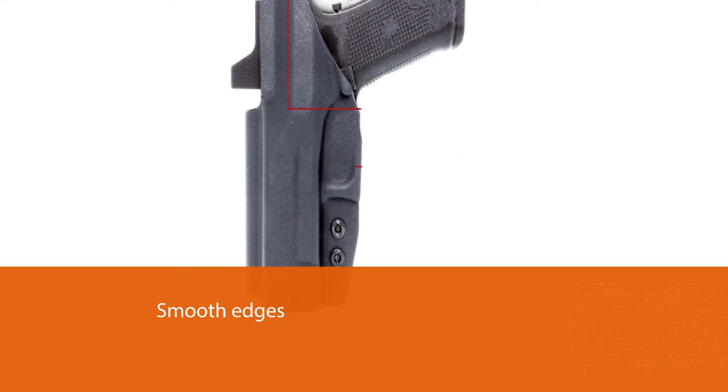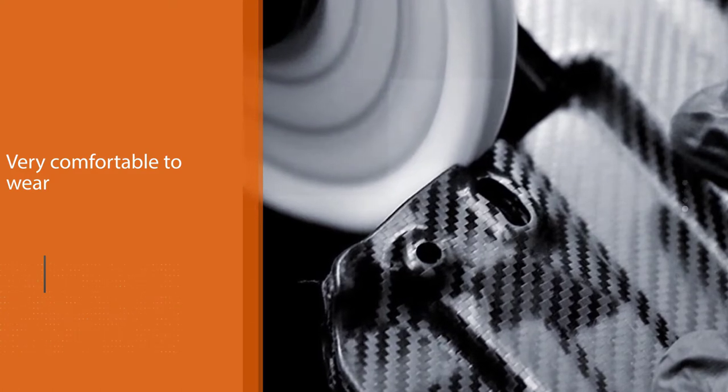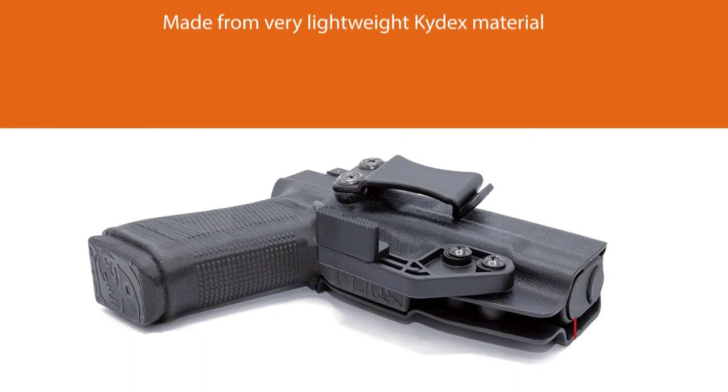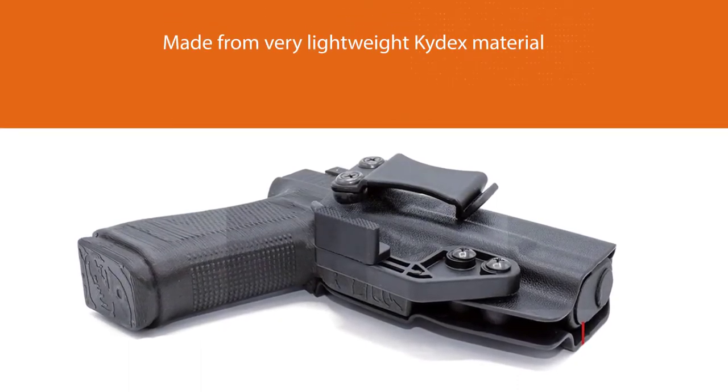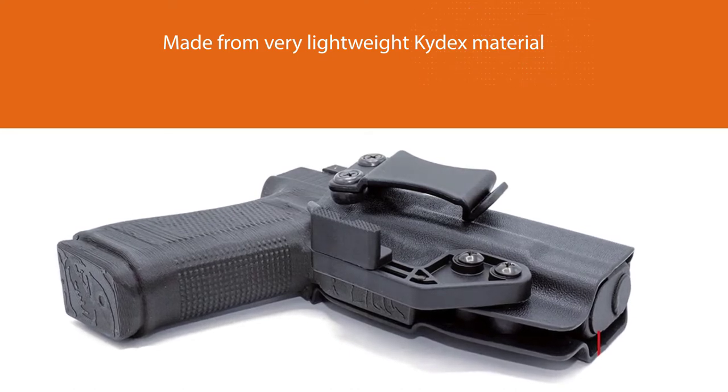This holster has smooth edges that make it very comfortable to wear even when you are sitting down. The edges will not poke at you no matter what position you take — in fact, you might forget you're wearing a holster at all. It is made from very lightweight Kydex material to increase comfort, and the minimalist design is simple yet super beautiful.